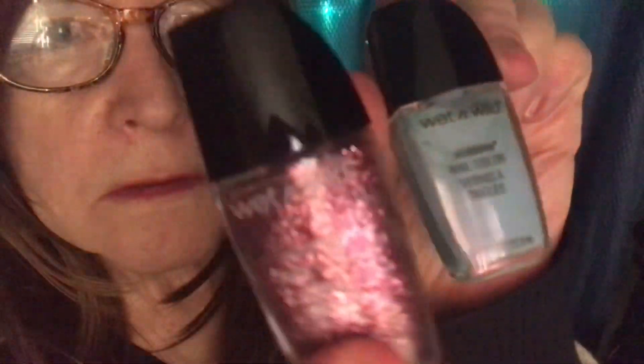Here's a pretty purple sparkle nail color. And this one is kind of like a baby blue. Wet n Wild has the best nail color prices — these are like $1.10. I'm excited. So that was my Rite Aid haul.